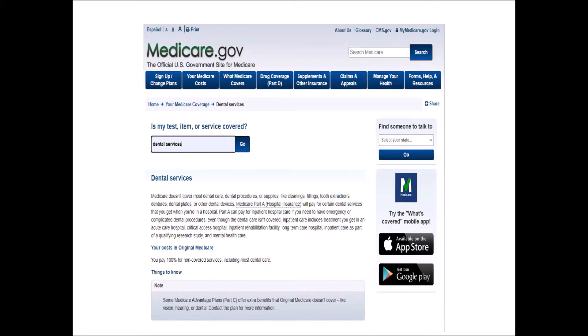You will note at the bottom of this Medicare.gov page that beneficiaries who choose to get their Medicare coverage through what is known as a Medicare Advantage plan, or Medicare Part C, will have the option of selecting a plan that includes some limited dental coverage. This coverage may require co-pays, deductibles, and sometimes even waiting periods before any benefits kick in, and all of them have annual maximum benefits paid.